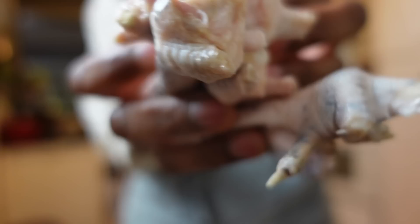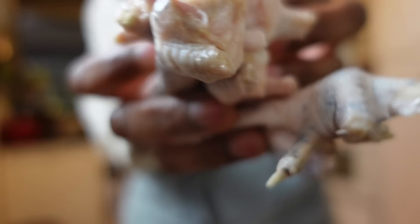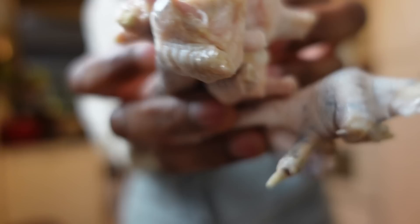As a farm girl in the making, I've started using chicken feet and necks sourced from a local farmer to make small batches of bone broth, perfect for the fall season. Paired with veggie scraps it ensures that nothing goes to waste.